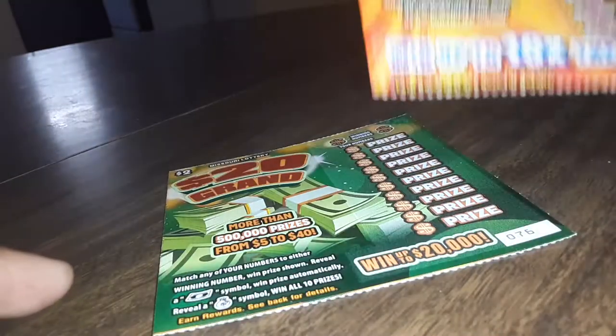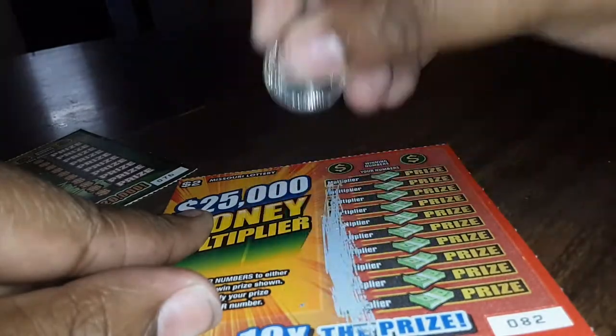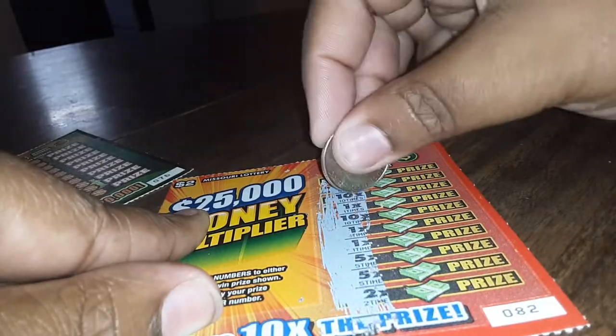What's up guys, welcome back to my channel. Today I got two scratch-offs: the $2 25,000 Money Multiplier and a $2 20 Grand scratch-off. I'm gonna do the 25,000 Money Multiplier first. I'm gonna scratch the numbers off.